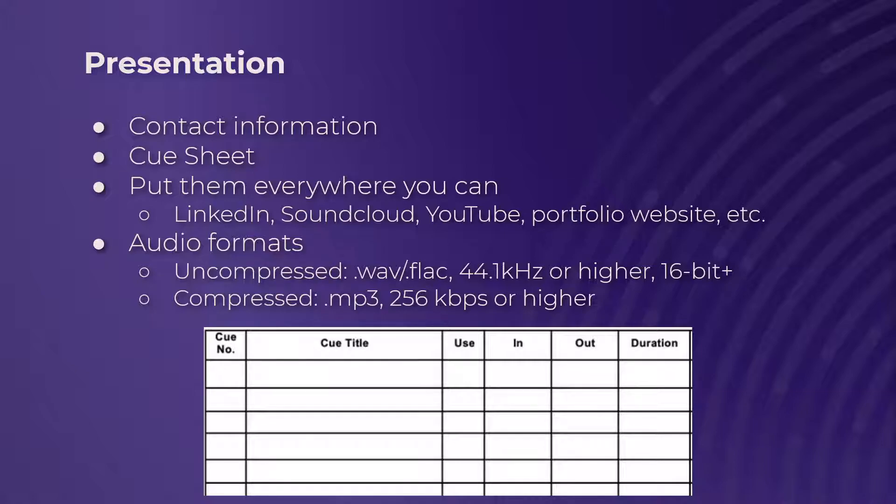Along with contact information and the cue sheet, put these everywhere — the more places they are, the more potential avenues you have for being discovered. That's places like LinkedIn, where you can actually feature things as a showcase. You can throw it on SoundCloud, feature it on your profile, put all of it on YouTube, embed and host it on your portfolio website, and really anywhere you think — even Twitter, where you could just pin it and it's on your profile.